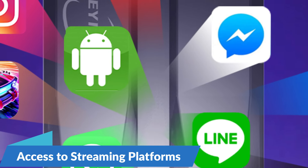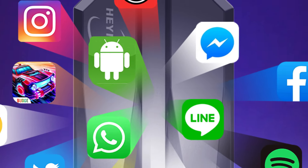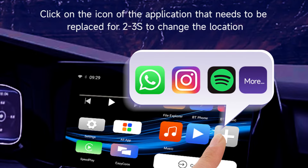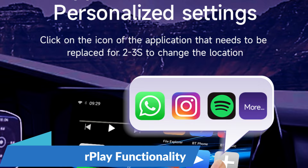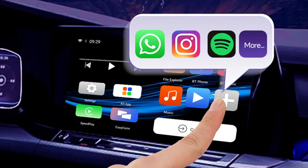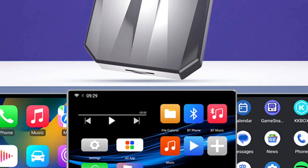Access to streaming platforms: elevate your entertainment experience with access to popular platforms like Netflix and YouTube. Passengers can enjoy their favorite movies, TV shows, and videos directly from the comfort of their vehicle. Enhanced CarPlay functionality: with support for additional apps and widgets, users can personalize their CarPlay experience — whether accessing navigation apps, listening to music, or checking the weather — for a seamless and intuitive interface on the road.